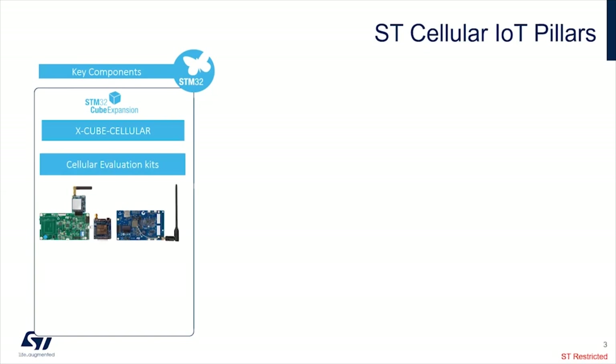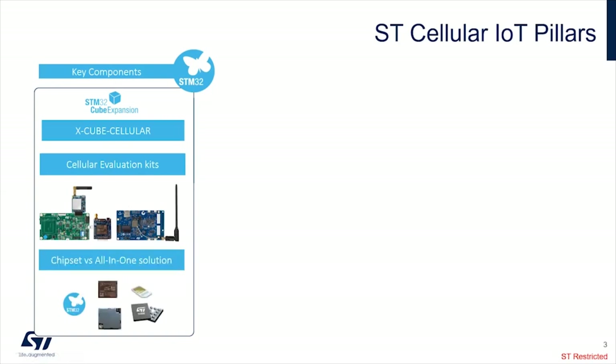To make it running, we developed a cellular kit evaluation as presented by Hakim. On the left, we have a bundle of discovery board with STM32 and the modem module, or you can buy the standalone module, or use the discovery board with the all-in-one module from Murata. In the end, the customer can select the solution based on chipset components — choosing the STM32, the modem, and the SIM card — or just take the all-in-one module from Murata.